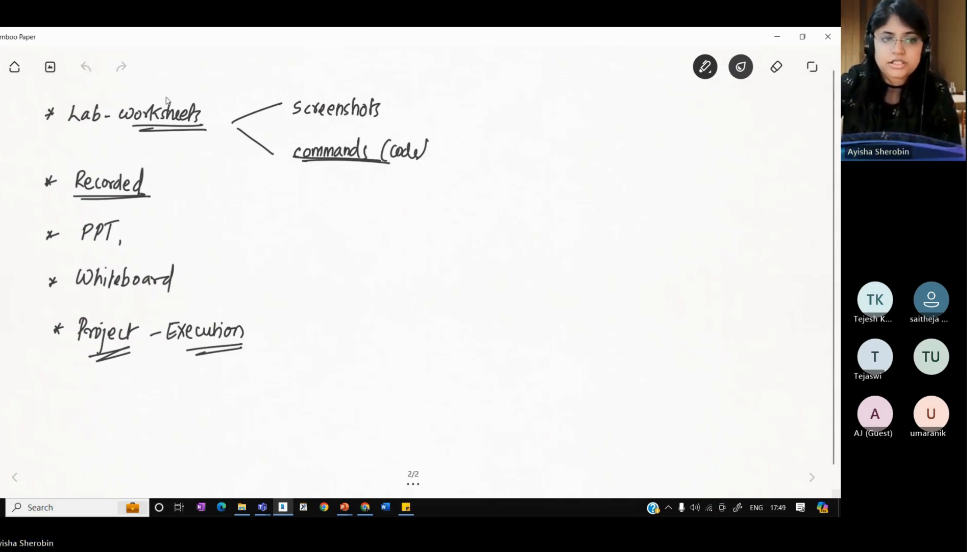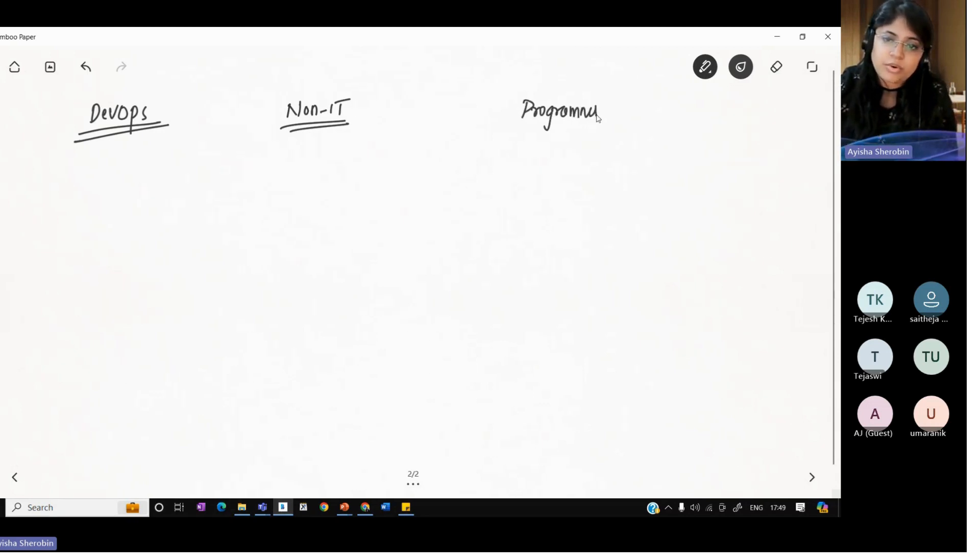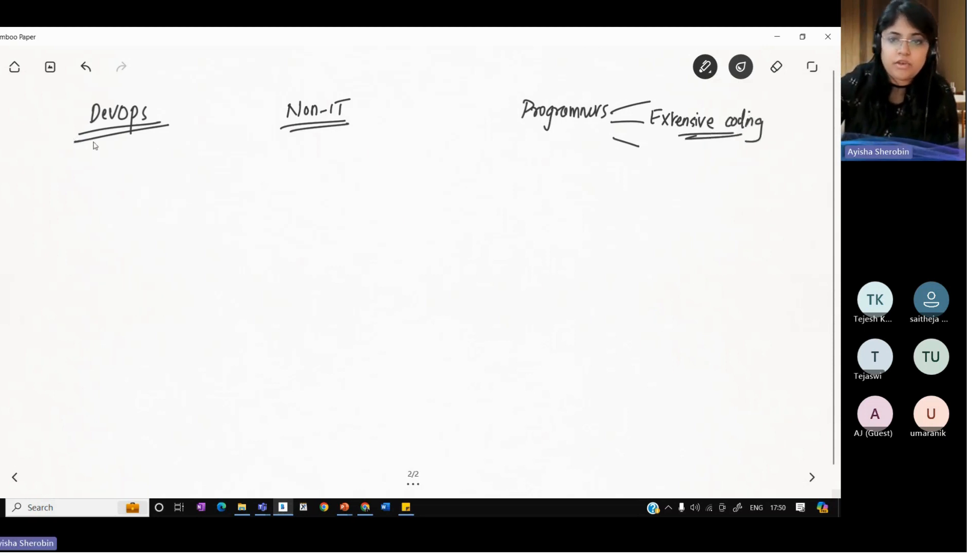Let's talk about what DevOps actually is. Most of you told me you are from a non-IT background. The best part compared to being a programmer or software developer is that programmers need to know extensive coding — extensive Java or anything like that — which is not required in DevOps. You don't need to learn extensive coding or a programming language. Here, it's more of commands that we're going to learn, and mostly certain tools — automation tools.